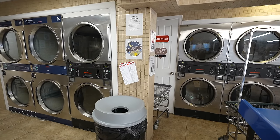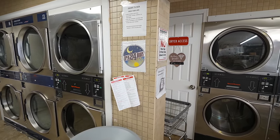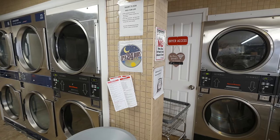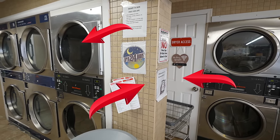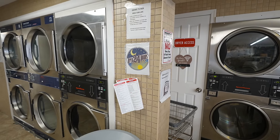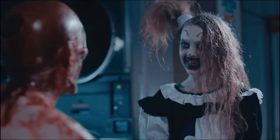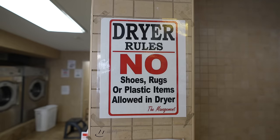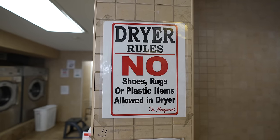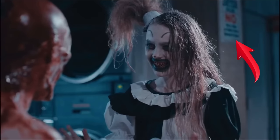It looks like when the pale girl walks over to Art the Clown to play patty cake with him, she's standing with this behind her — you can see that dryer, that wall, and then that white door. Back when they made the movie, it looks like it was blue. And here's another sign that's still here: 'Dryer rules — no shoes, rugs, or plastic items allowed in dryer. The management.' That can be seen in the movie too.